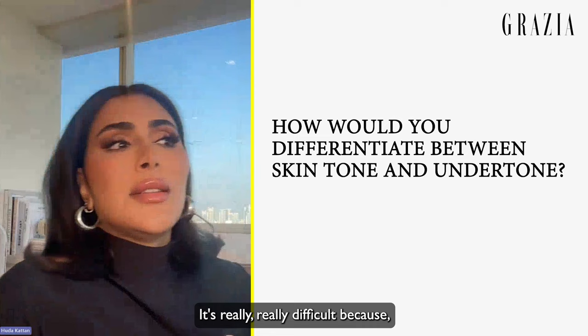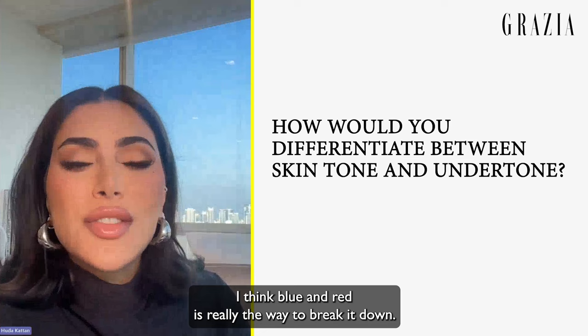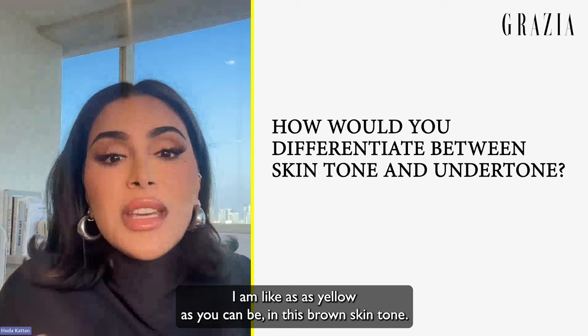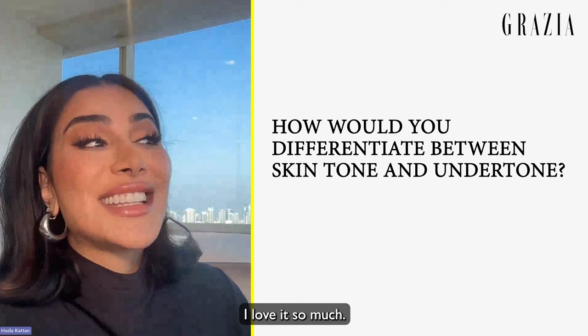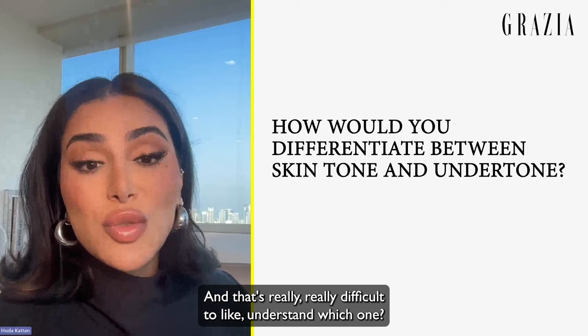Undertone is really about hues — if it's more blue, more red, or more yellow. Those are the ways to really break it down. I am very, very golden — as yellow as you can be in this brown skin tone — and I love it. Those are the real undertones: blue, red, and yellow, and that's really difficult to understand which one you are.